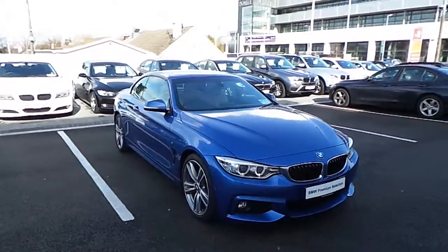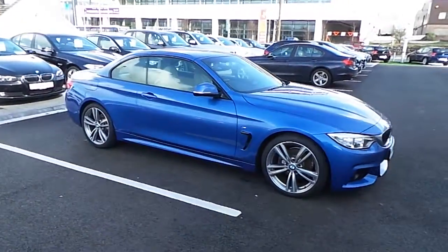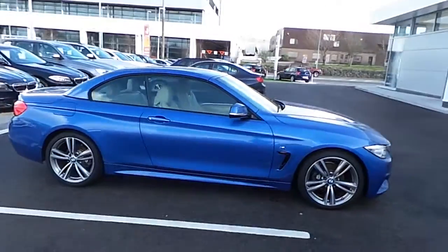It has 19 inch MS4 double spoke alloys and also has run flat tires. As you can see, this is a stunning car.